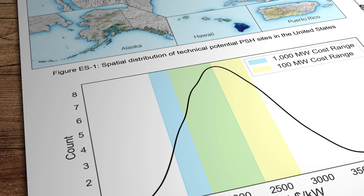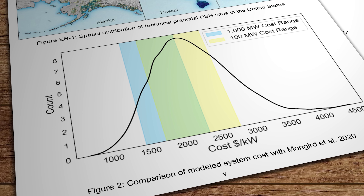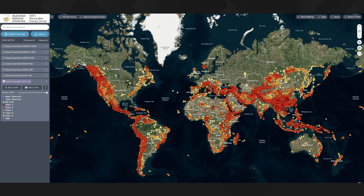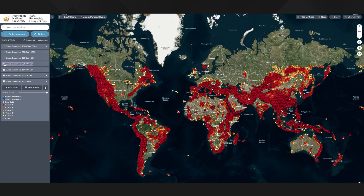The core methodology for the NREL model actually comes from researchers at the Australian National University, which brings us nicely to this interactive map generated by a massive global study carried out by that institution. The ANU found more than 600,000 potential sites around the world where closed-loop pumped hydro systems could work, at least from a geographical and topographical point of view, representing a potential of about 23 million gigawatt hours of energy storage — which would be about a hundred times what we'd need for a 100% renewable powered global electricity system.